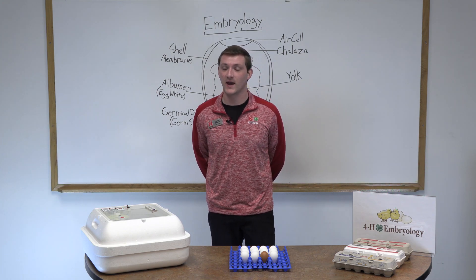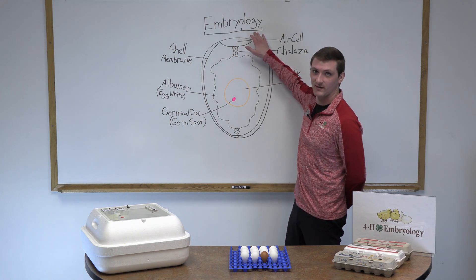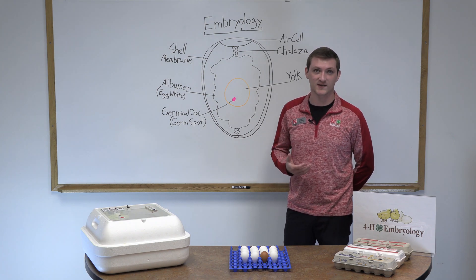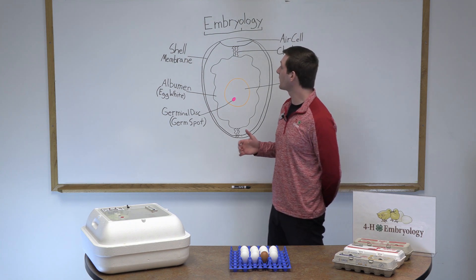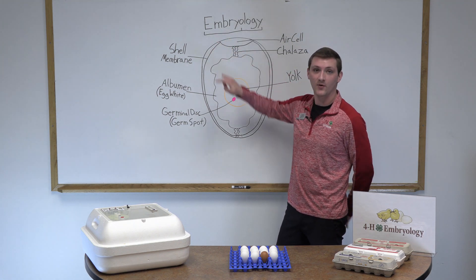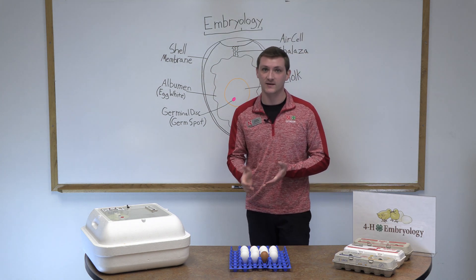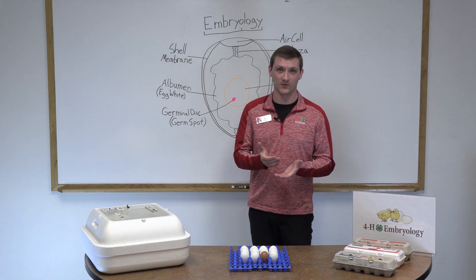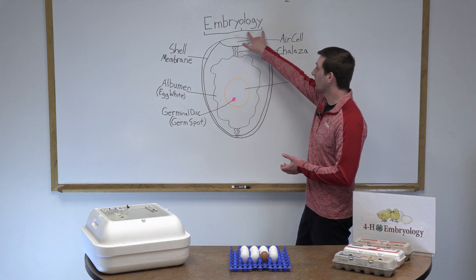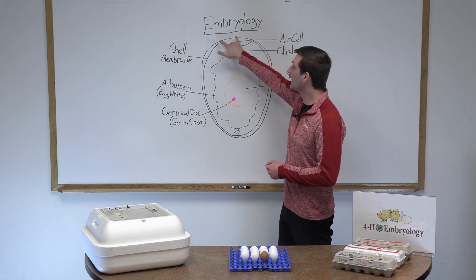Some of you may have heard the ending of this word in your science class — the ending being 'ology.' You may have heard the term biology, geology, or something like that. The term biology is the study of life, and we're going to further break it down and study embryos. An embryo is the very first stage of life. All plants, animals, cats, dogs, myself, and you as the viewers start out life as an embryo. The ending 'ology' means the study of, so we're going to be studying embryos.